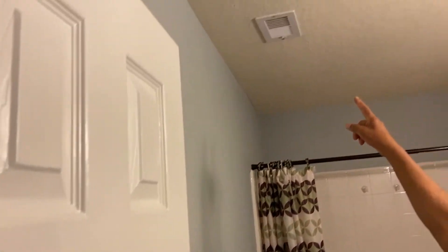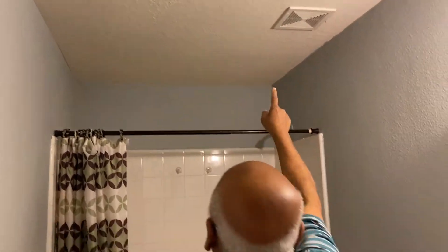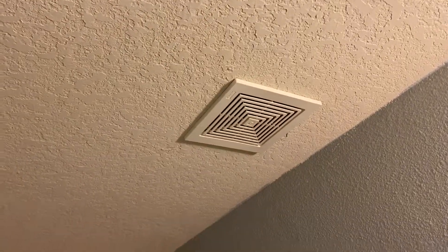The AC vents — I took them down, removed the screws, cleaned them nicely, and put them back. The exhaust fan cover I also took down and cleaned. Because when a buyer comes, he will look at everything, and if he finds it dirty, he will think that even the ducts inside are all dirty — which they are not. It's just the vents that were dirty.